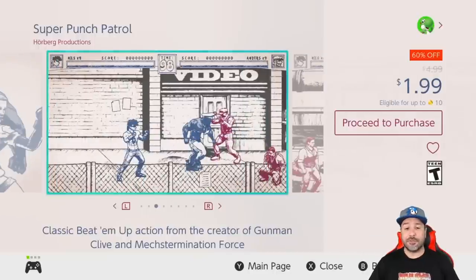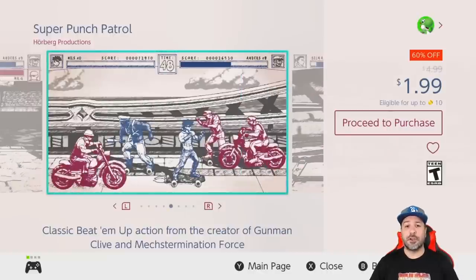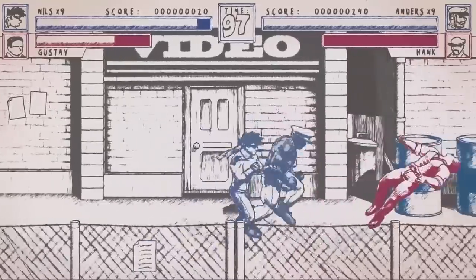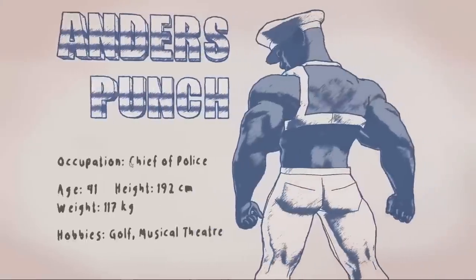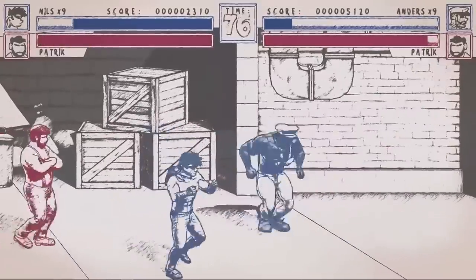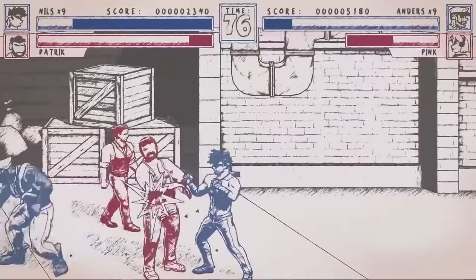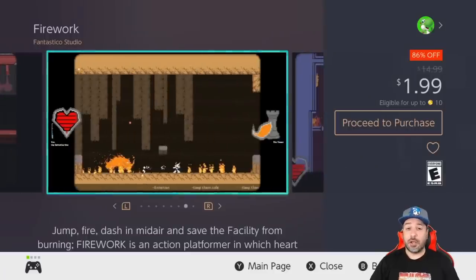The next game is from the very same developer — Super Punch Patrol at 60% off for a dollar 99. This is a 2D side-scrolling beat-em-up once again with those beautiful hand-drawn graphics, and ultimately it's a pretty decent beat-em-up. At only two dollars, you can't go wrong with this one for this week.